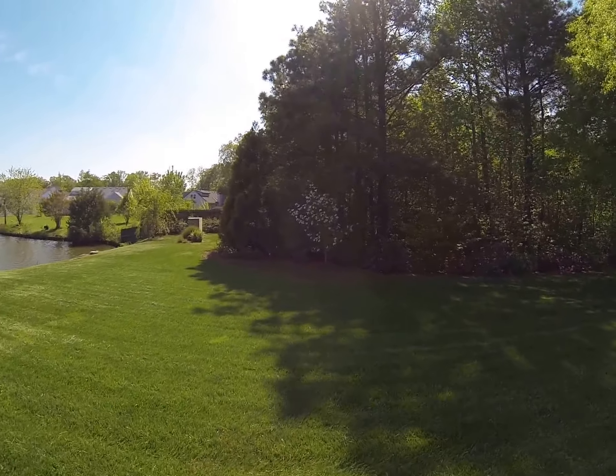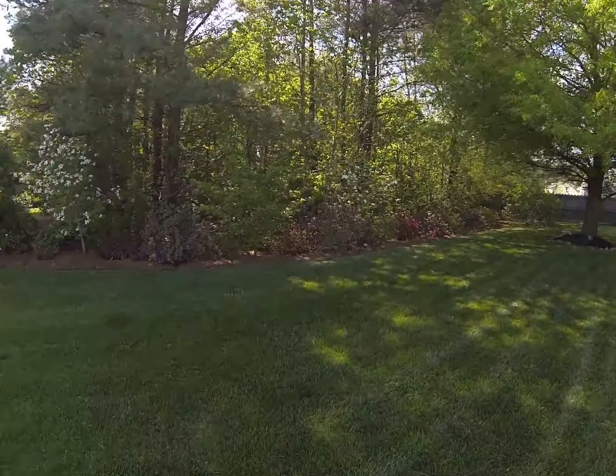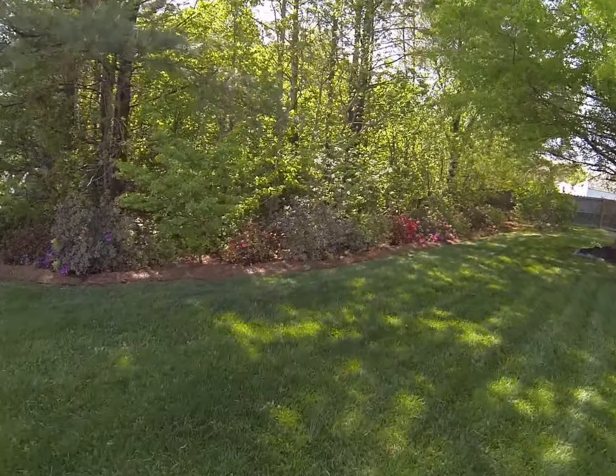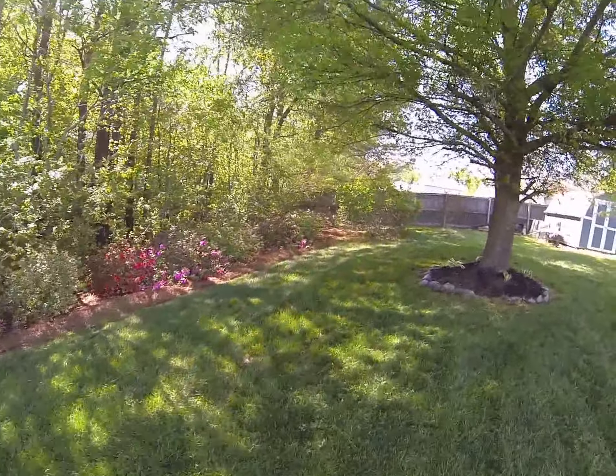Dogwoods are blooming. Cherry tree is done. And all the azaleas that you helped plant — they're doing pretty good.